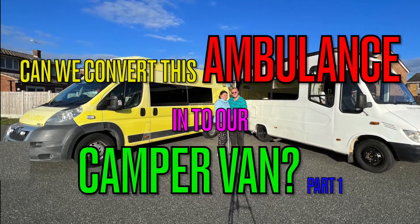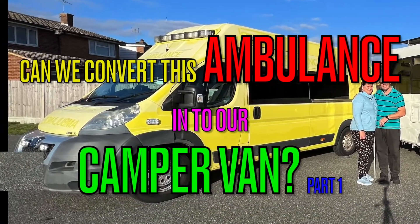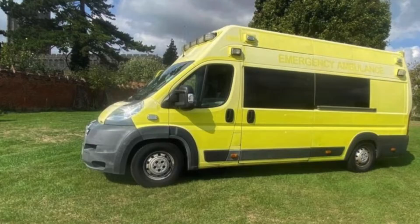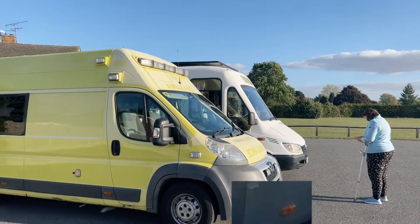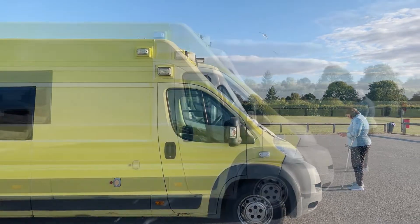Hi and welcome back to our channel. Can we convert this ambulance into our camper van? So we managed to go out there and find this ambulance — it's got extremely high mileage, but we liked it so much we just had to buy it. The floor is so much lower, which is going to aid Kelly so much when actually getting in and out of it, so it was like we had to have it.